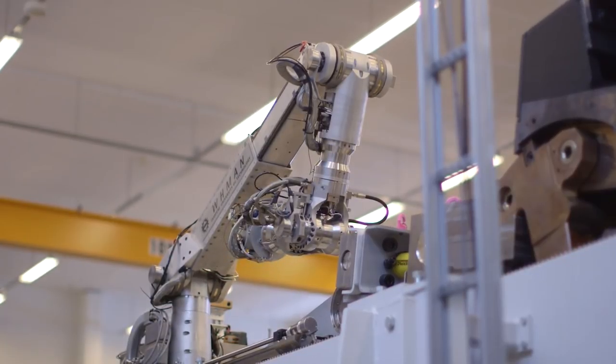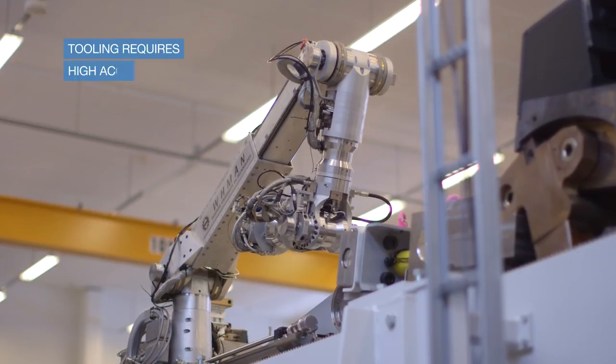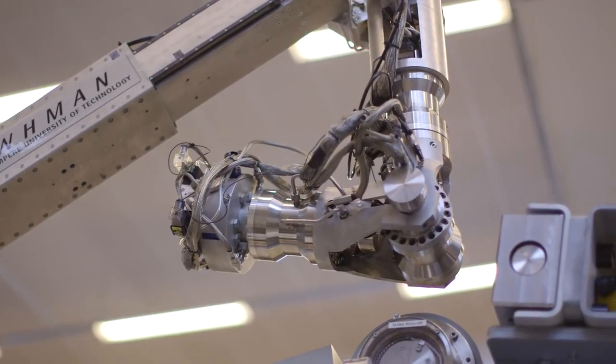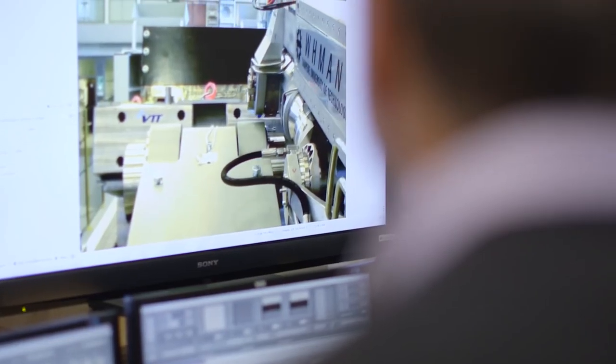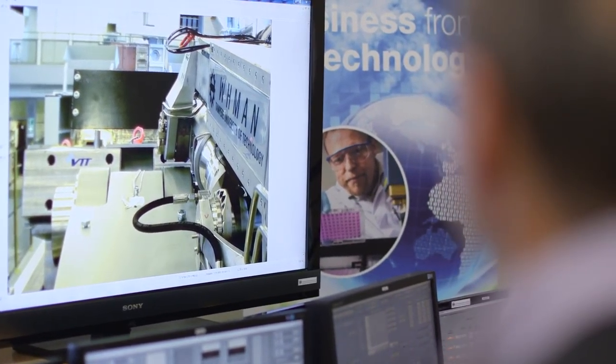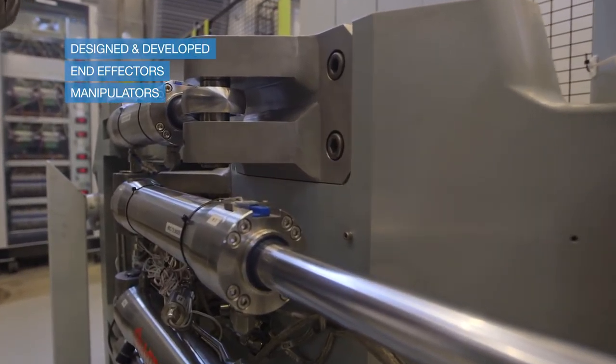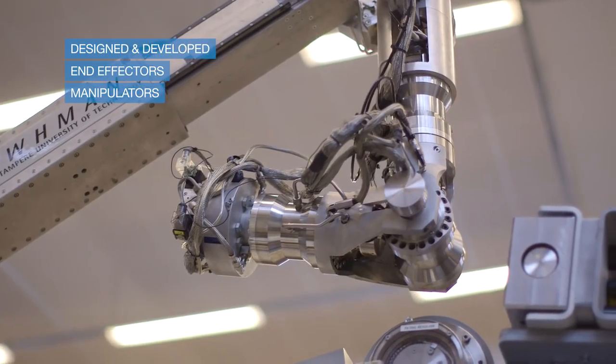Tooling is a fundamental part of the development work of remote handling systems. The accuracy level and dexterity are very important because we have very small clearances and we have to meet the requirements. Today we have been testing the ITER central cassette remote handling operations, and for that we have developed, designed and manufactured end effectors and other toolings to meet the requirements for ITER remote handling operations.